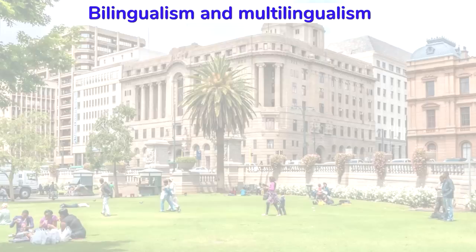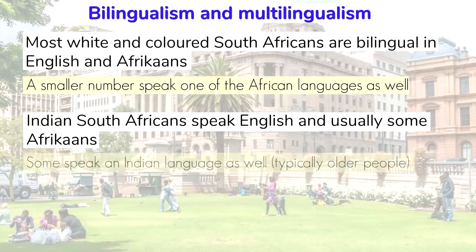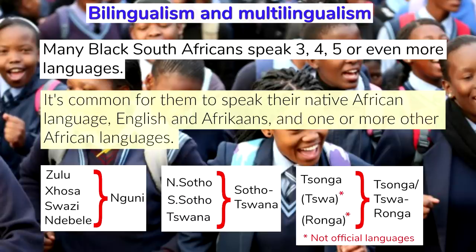In a society with such linguistic diversity, it's inevitable that the majority of the population will be bilingual or multilingual. Most white and colored South Africans are bilingual in English and Afrikaans, and a smaller number speak one of the African languages as well. Indian South Africans speak English and usually some Afrikaans, and some speak an Indian language as well, typically older people. Many black South Africans speak three, four, five, or even more languages — their native African language, English and Afrikaans, and one or more other African languages. They're often able to speak the other languages of the same subgroup as their native language, because they're closely related and in many cases mutually intelligible. What is a language versus what is a dialect is a murky issue, but it's partly because they each have their own standardized variety, and partly because each one is associated with a distinct ethnic group.